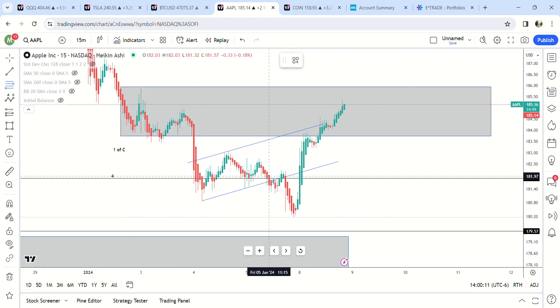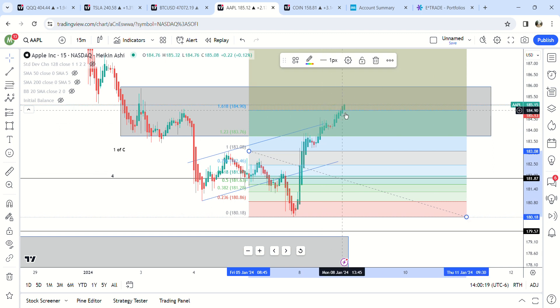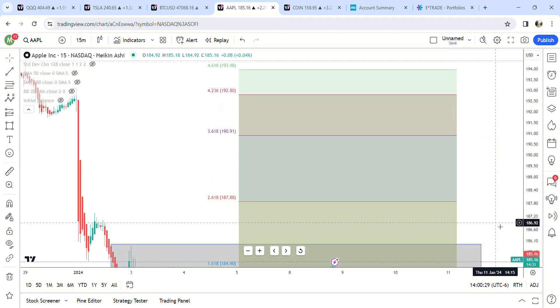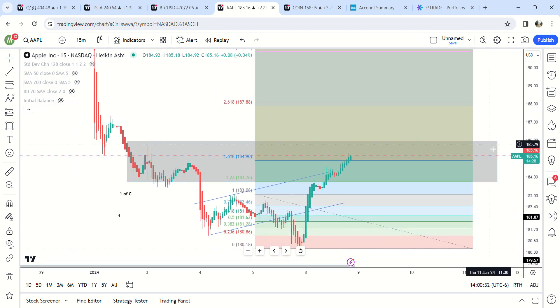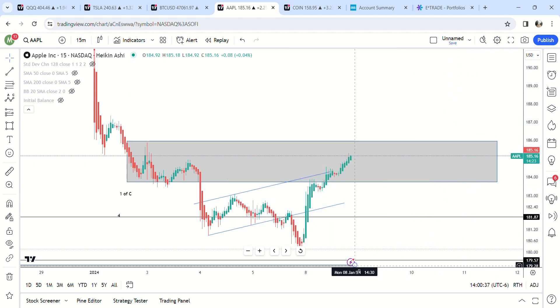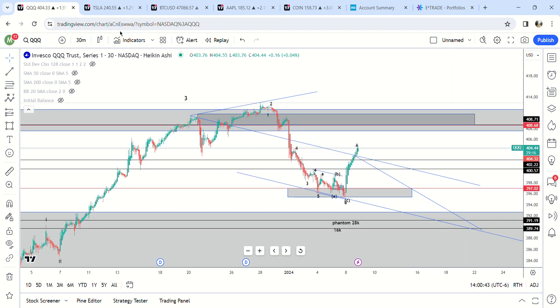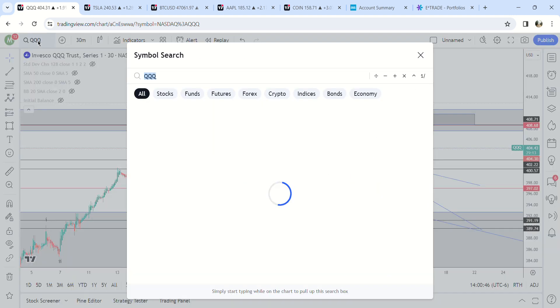Apple - again another expanded flat, pretty obvious it's an expanded flat. So it should only go to the 1.61 fib, but this has gone past the 1.61 fib as well. There's no way of telling where this is going to end at this point. I don't know if they're just going to take this straight up to 190. It should have already stopped, and I own shares of this too, but it keeps going. We'll see when we get a pullback.